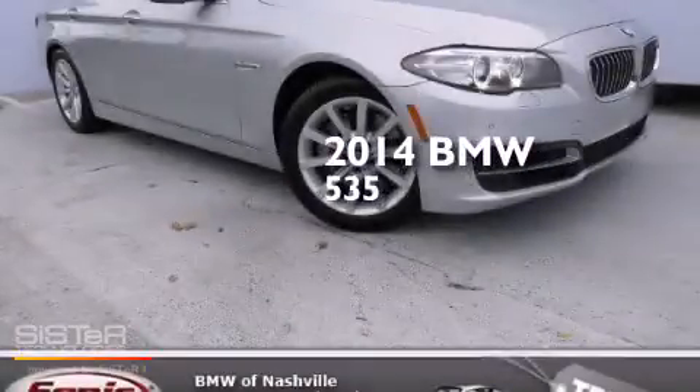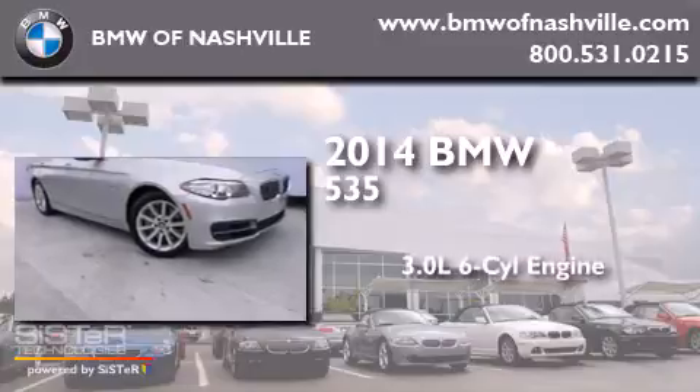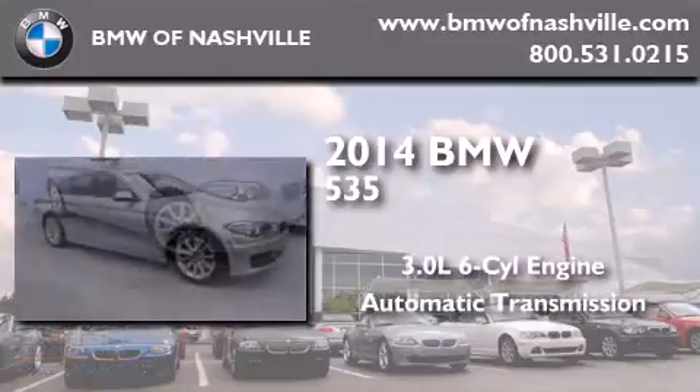This is a 2014 BMW 535. It features a 3.0-liter six-cylinder engine and an automatic transmission.